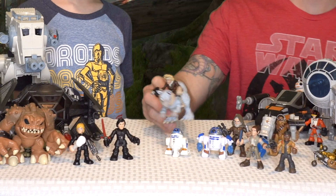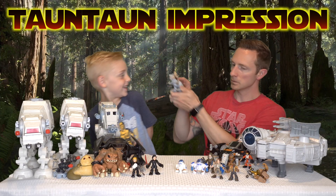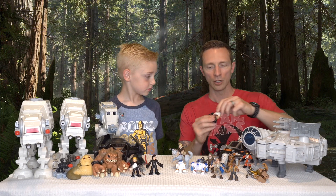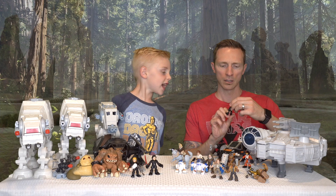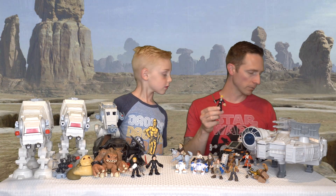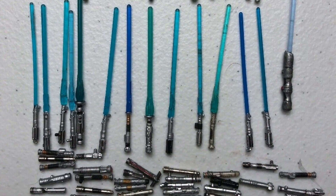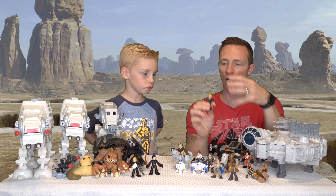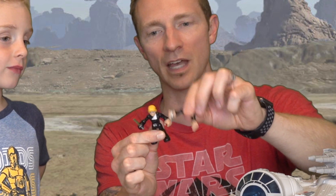We've got Hoth Han Solo in his Hoth outfit riding a tauntaun — you press down on his back and it makes tauntaun sounds. We also got regular Han Solo, looking dashing with his cleft chin. And white-cloak Luke Skywalker — that brings me to my fourth point: these lightsabers are really hard to break. If you buy the Hasbro Black Series for your kids, you'll be constantly gluing lightsabers because they're toothpick thin. But these are really hard to break — out of all his playtime we've only broken one.